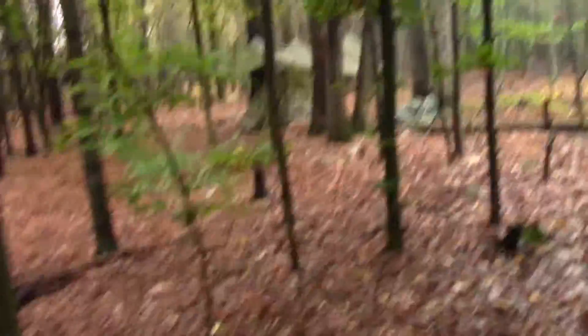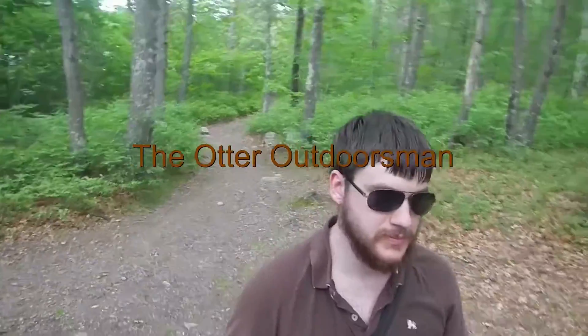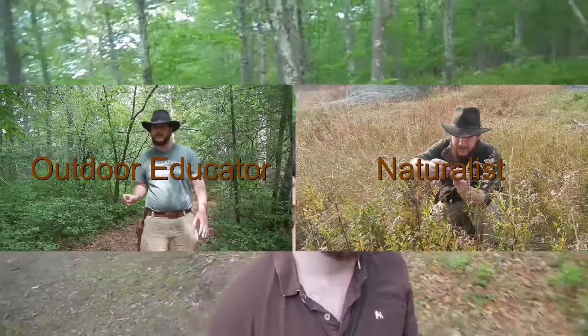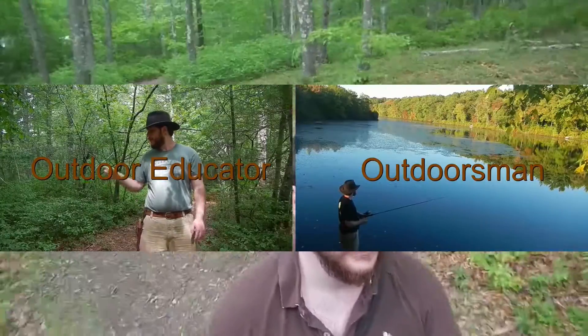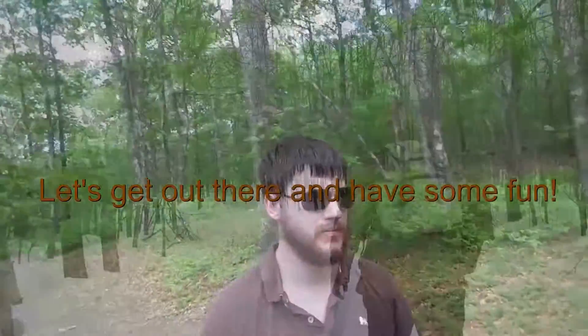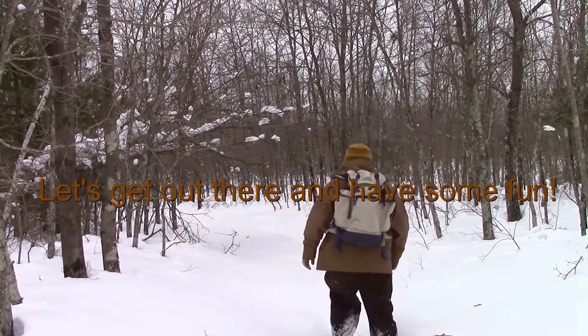It's been a nice, wet trip. Hopefully I'm going to try and get some more videos done. Anyways, my name's Nate, I'm the Otter Outdoorsman. You guys have a good day. Remember, get in the woods and have some fun. See everyone — we'll see you next time.